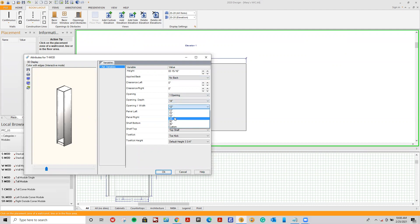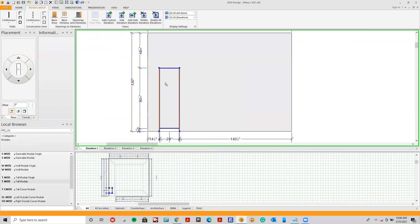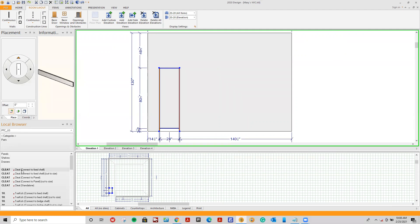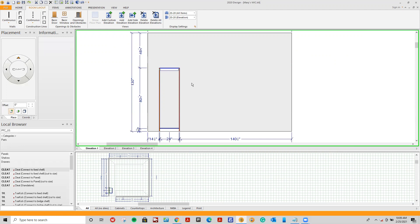This is a basic tall module — it sits on the ground. To adhere it to the back wall, go into categories, then parts. Underneath the panel subcategory, shelving subcategory, and drawer subcategory, we have our cleats. I'll use 'cleat connect to fixed shelf,' drag it in, and drop it at the very bottom of the top fixed shelf to adhere the module right onto the drywall.